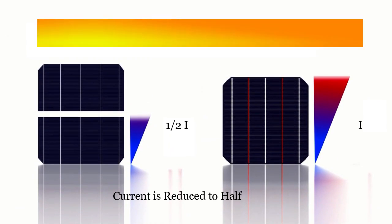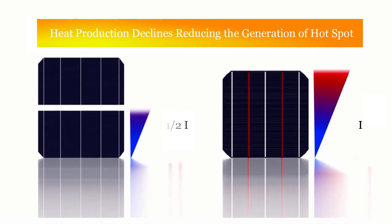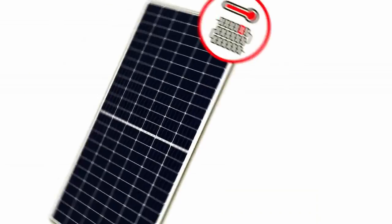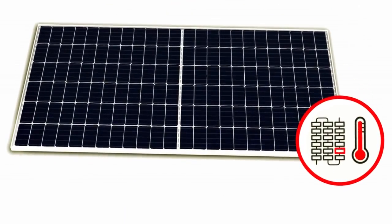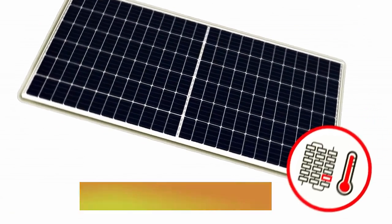Less hot spot: with half cells, one cell generates only half the current of a standard cell, so heat production declines, reducing the chance of hot spot generation when one solar cell in a module cell string is shaded. Lower heat production positively affects module longevity.